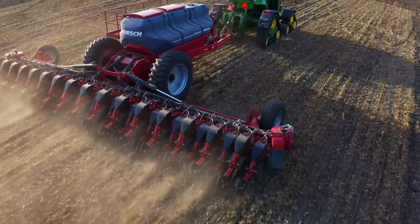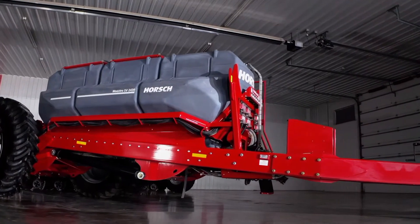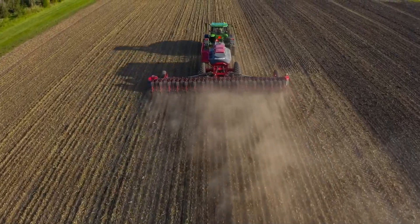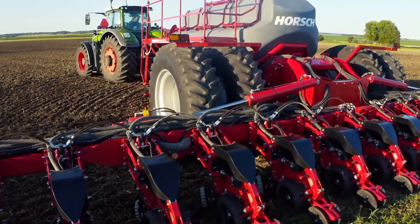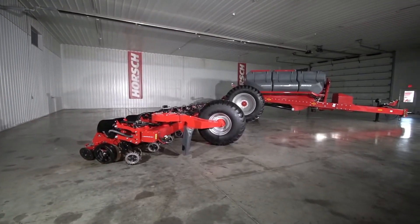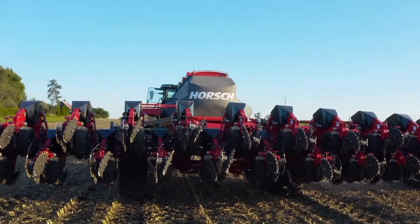Modern farming often involves a variety of crops, and the Maestro SW Planter is versatile enough to accommodate them all. From corn and soybeans to cotton and canola, this planter can be adjusted to meet the specific needs of different crops, and its adaptability is a significant advantage for farmers who cultivate diverse fields. Efficiency is key in contemporary agriculture, and the Maestro SW Planter excels in this aspect. Its advanced features, including the turbo-disc opener system, allow for accurate seed placement and efficient coverage, even in challenging field conditions. This means fewer resources are wasted, which is both cost-effective and environmentally responsible.